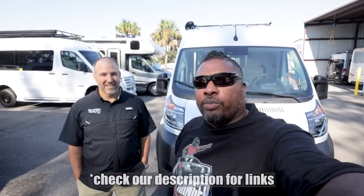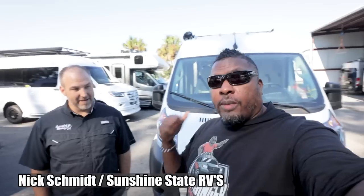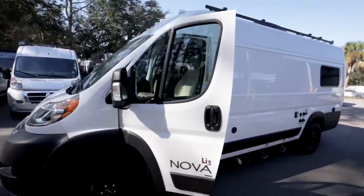Welcome back to the channel, I'm Hank Strange, this is Stranger Palooza. We're here at Sunshine State RV with Nick Schmidt, and today we're going to talk about upgrading your Coachman Class B van — specifically upgrading the batteries. Coachman uses Lithionics, which is a phenomenal system. Almost everyone that orders a Coachman Class B gets the LI3 package.